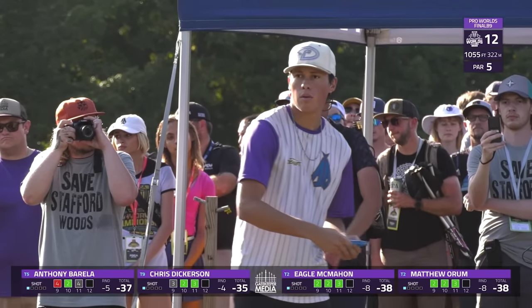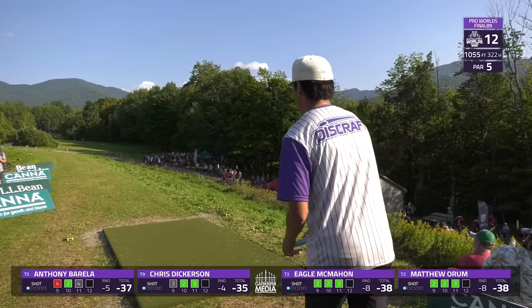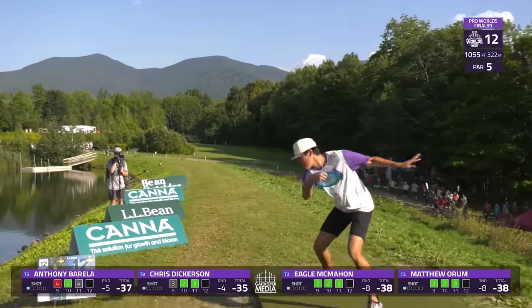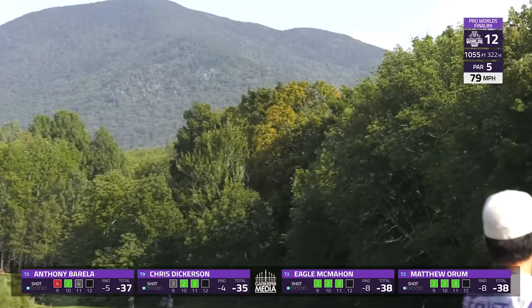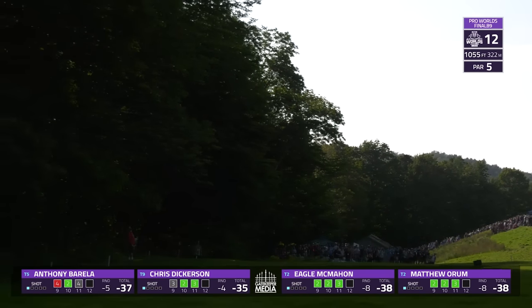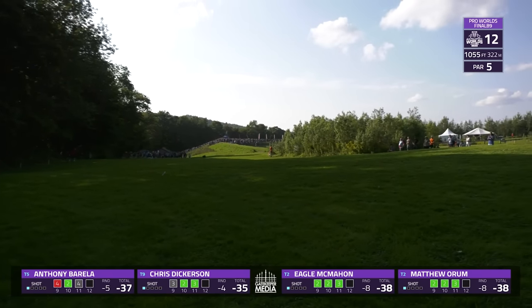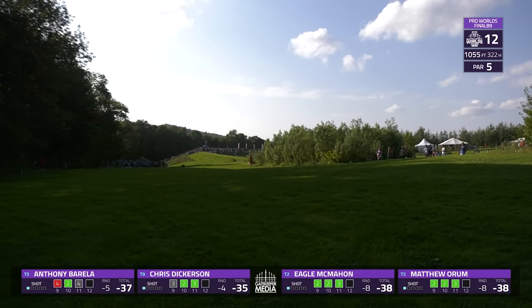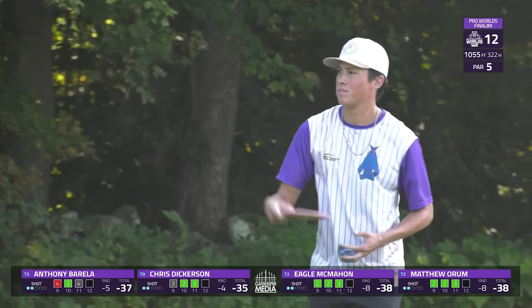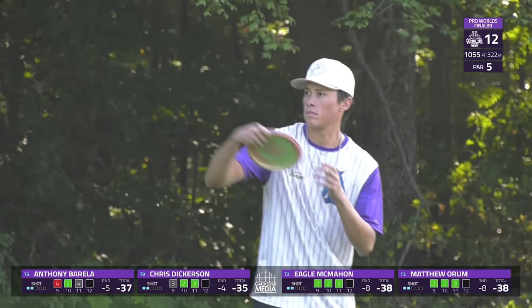All in a similar spot, Anthony Barella going to be going big shot down the right side. This has stood up just a little bit too much. Even though he does grab big distance, he's pretty far right on the fairway, which means he'll have to throw a dedicated anhyzer and not be able to see his landing zone.